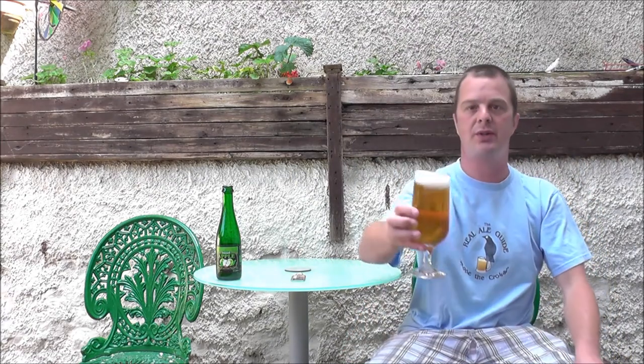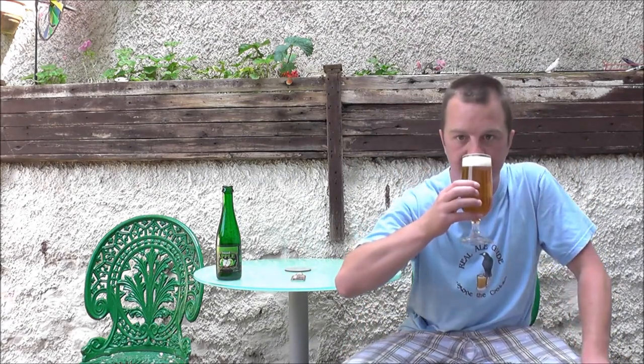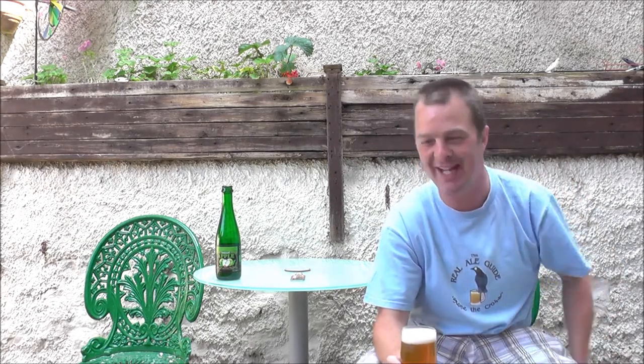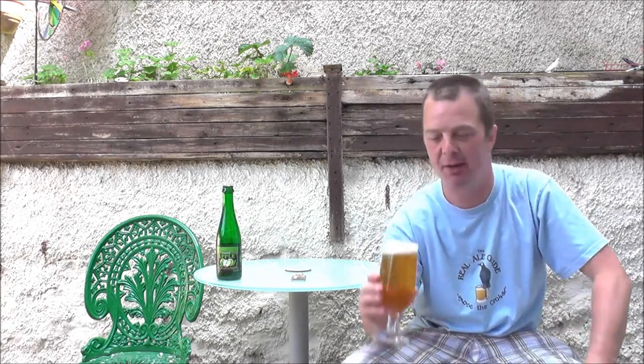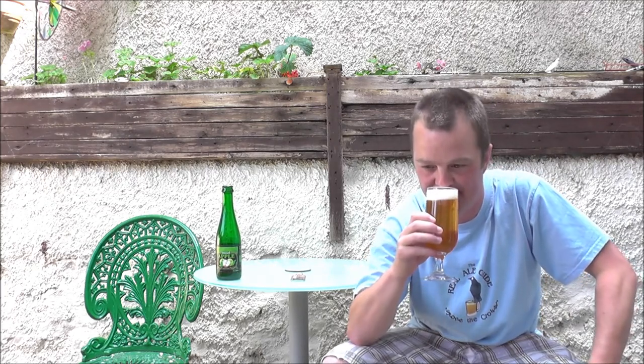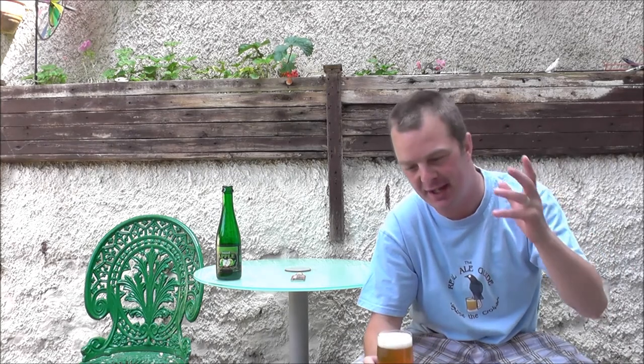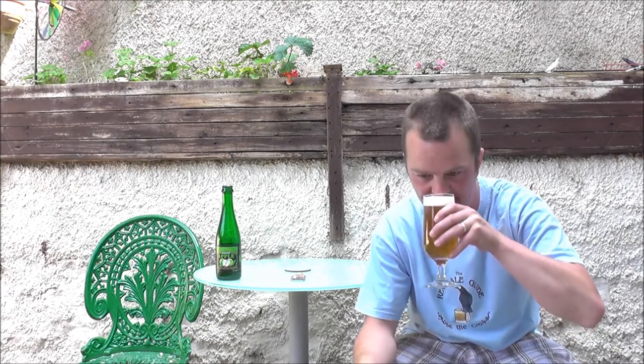I'm going to get my nose into this one then. And superb — it's the nose of summer, it really is. Most definitely that kind of lovely, funky, sour lambic nose, but with the added twist of apple.